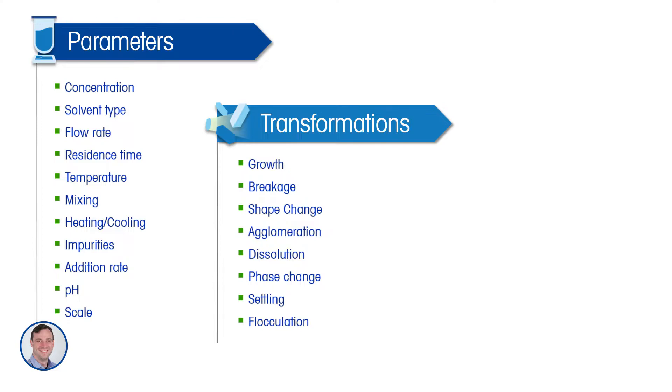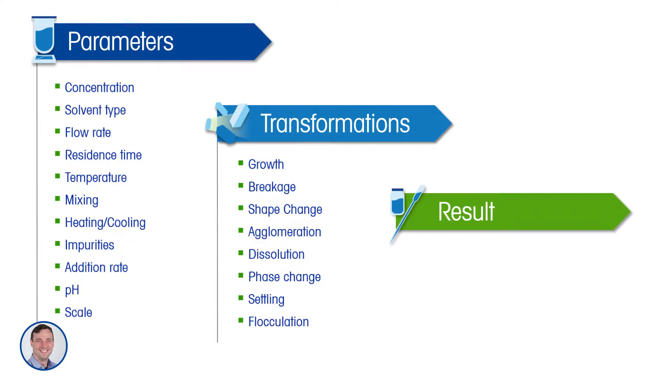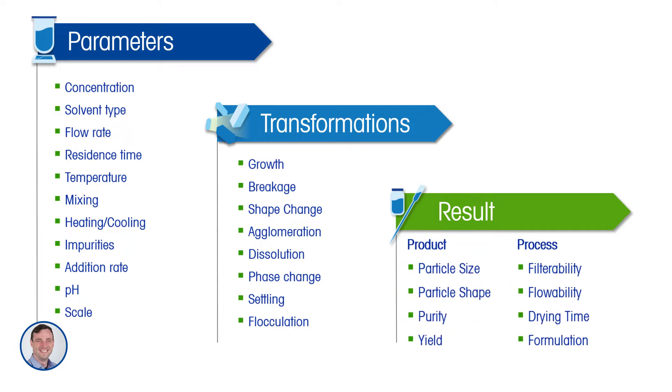Depending on this combination of choices, you can get different transformations occurring during crystallization. Maybe you favor growth over nucleation, or if the mixing rate is too high you get too much breakage, or if the pH is off you get agglomeration. The process parameters impact these transformations, and then depending on the transformations you get a different result — in terms of particle size, shape, purity, yield, and also the processability of the particles: are they easy to filter, will they flow, are they straightforward to formulate?